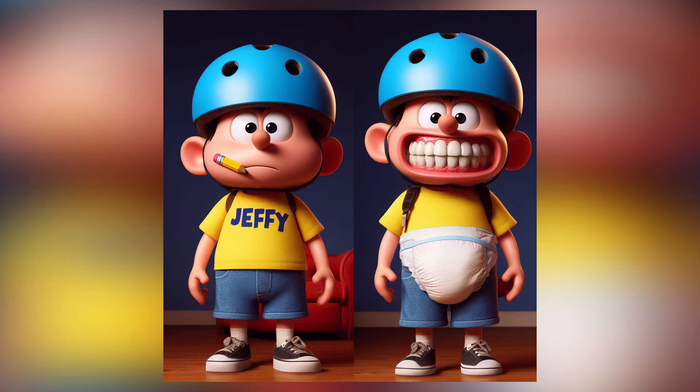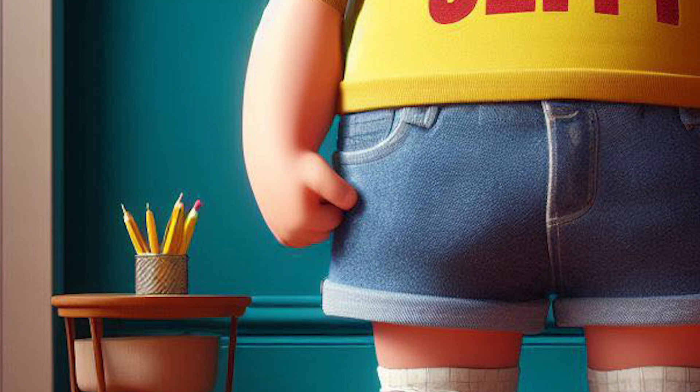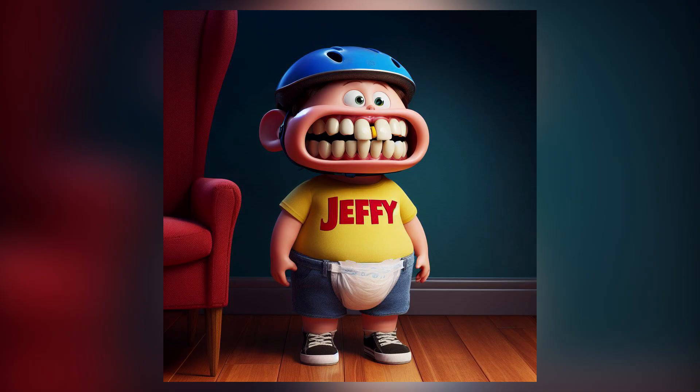I also made some other designs in which I tried to make Jeffy look like a Disney Pixar character. For example, in this one we have another different alternate version to the one I already showed. Here we have another version of Jeffy as a Disney Pixar character. As you can see, this version is a little bit shabbier and something interesting is that the AI was not really capable of placing the pencil inside of Jeffy's nose. Finally, I also made this other design that looks a little bit ugly so I don't really like it all that much, but since I also made it using AI, I thought I might as well just show it to you guys.